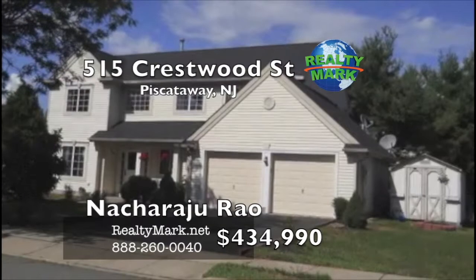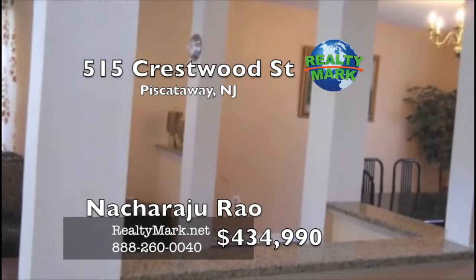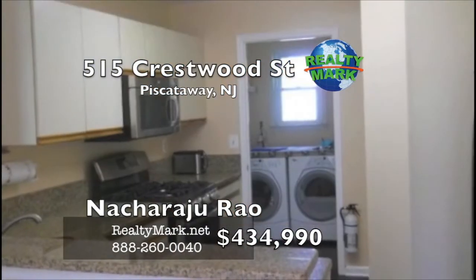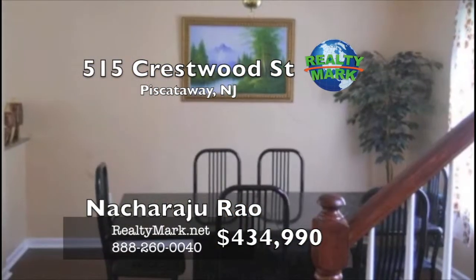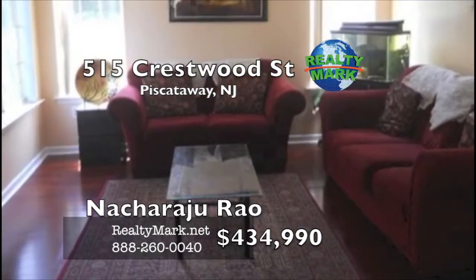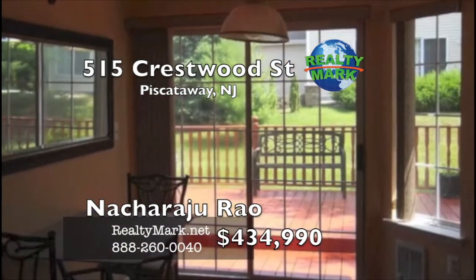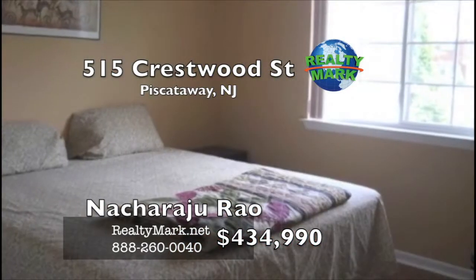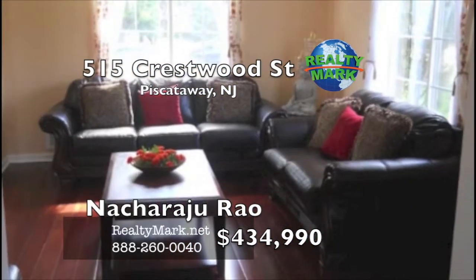This is a beautifully maintained Dartmouth model with a spacious rear deck measuring 20 by 10. This home is loaded with upgrades, including a granite kitchen, multiple counters, Brazilian cherry wood and second-floor bamboo wood flooring. There are thermal windows with treatments, six-panel doors, ceiling fans, a beautiful vegetable garden in the backyard, freshly painted, and close to shopping and Route 287. Easy to show. Please call Mr. Rayo with RealtyMark.